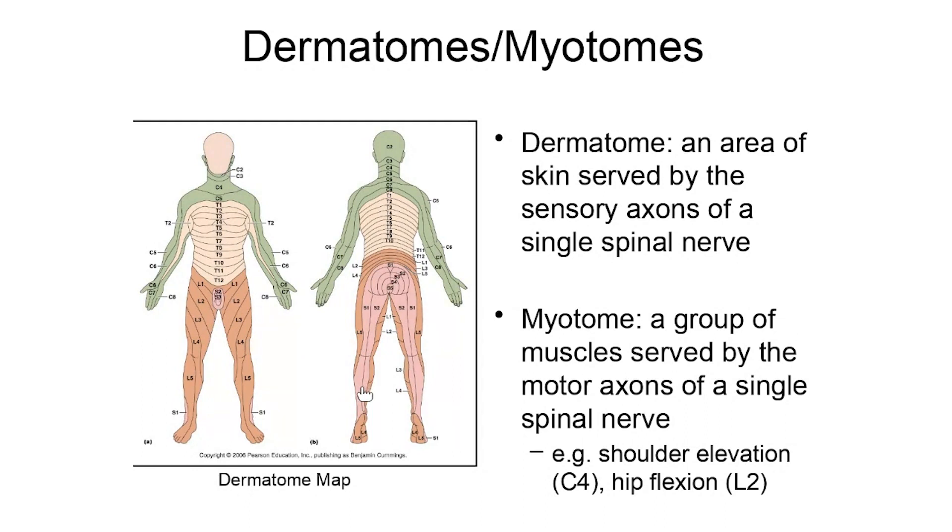In addition to dermatomes, we also have myotomes. A myotome is a group of muscles served by the motor axons of a single spinal nerve. Remember, each spinal nerve has both a sensory component and a motor component — they are mixed nerves. For example, when you shrug your shoulders (shoulder elevation), the signals telling those muscles to contract come through C4. If you flex your hip, the motor signals telling the hip muscles to contract come through L2.